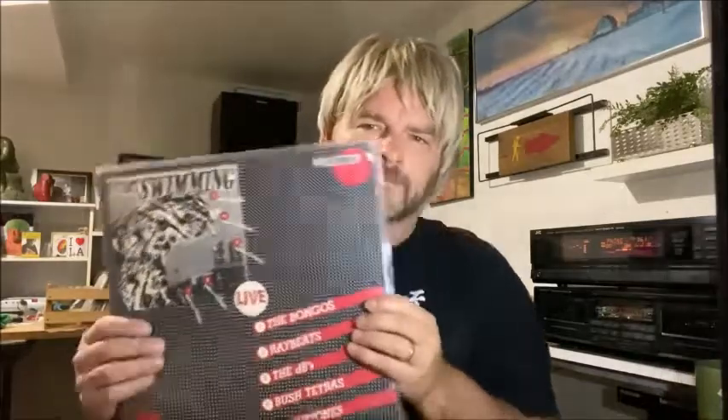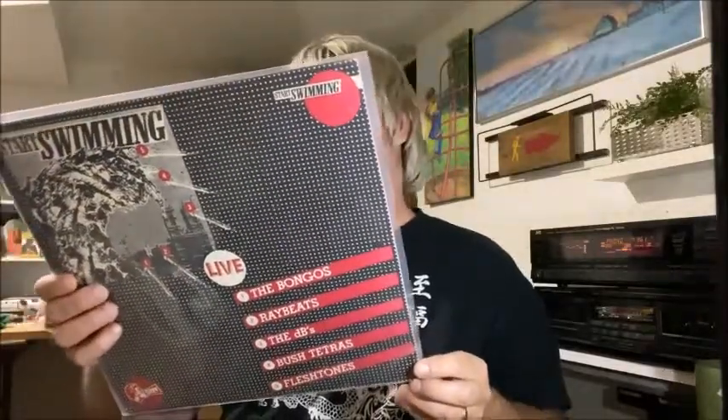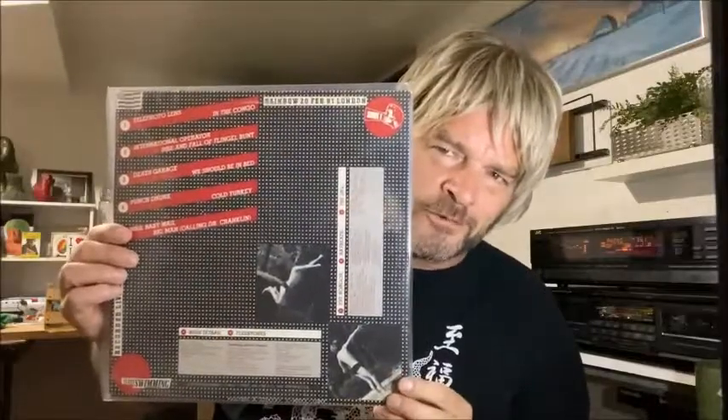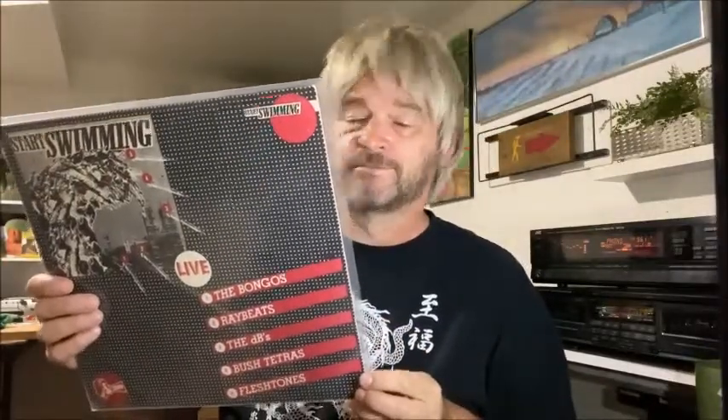I go into my local record store every once in a while. I did find a strange compilation album from the early 80s that had a no-wave band I really like called the Bush Tetras. It's this Start Swimming LP — it's got the Bongos, the Ray Beats, the dBs, and of course the Bush Tetras, two songs by each band. It's on Stiff Records. It's quite an interesting find — I've never seen this before, and actually all the songs in here are pretty good.